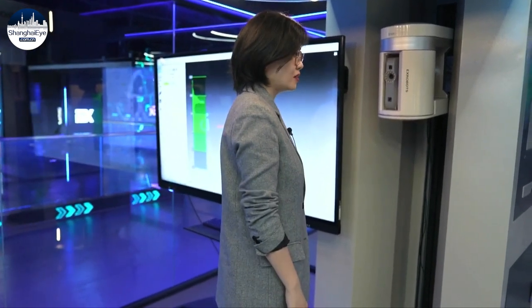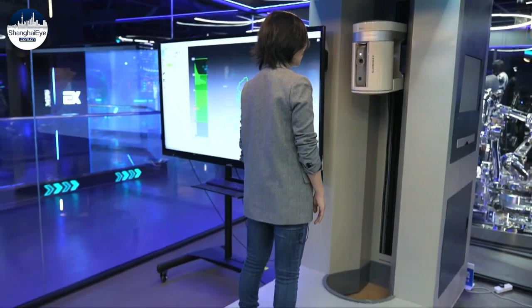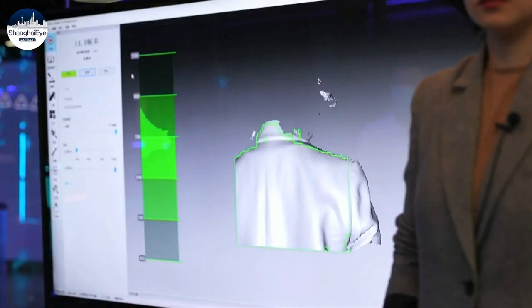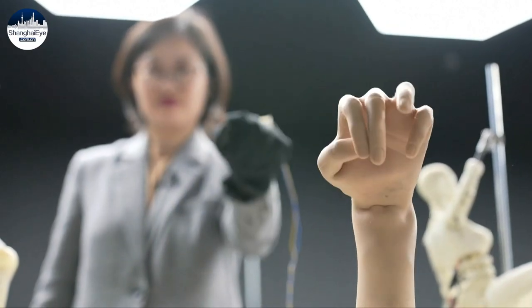I stand here for three minutes, and I'll have my physical data collected in the device. After processing the data, parts of me will be printed by a 3D printer as the first step to customize a version of me.